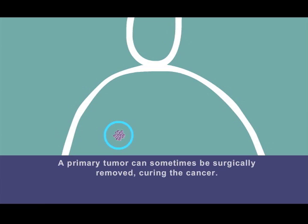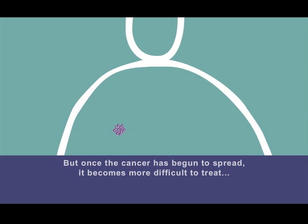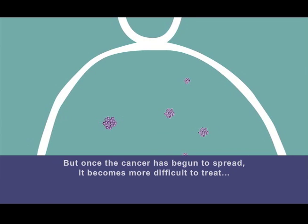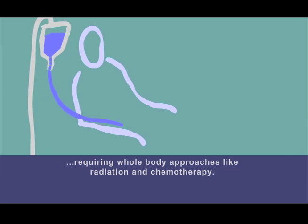A primary tumor can sometimes be surgically removed, curing the cancer. But once the cancer has begun to spread, it becomes more difficult to treat, requiring whole-body approaches like radiation and chemotherapy.